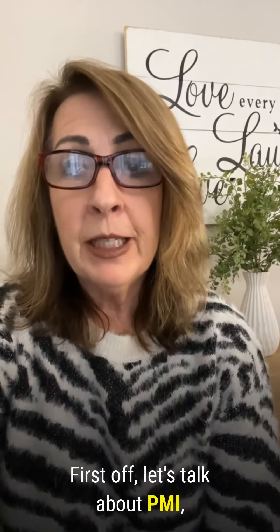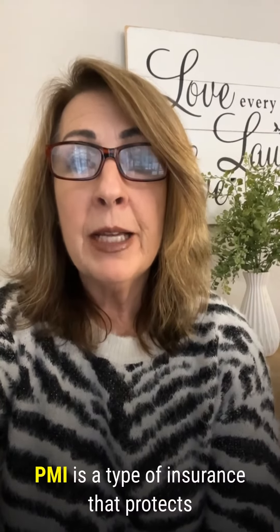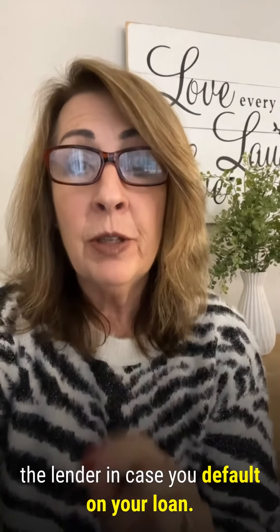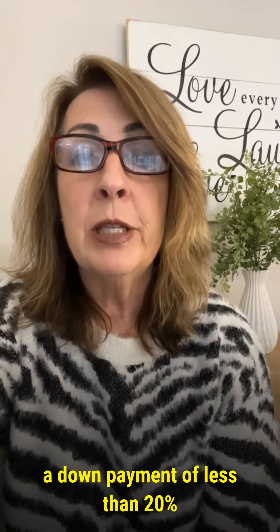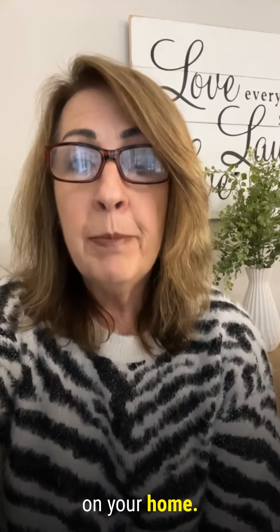First off, let's talk about PMI, or private mortgage insurance. PMI is a type of insurance that protects the lender in case you default on your loan. It's typically required if you have a down payment of less than 20% on your home.